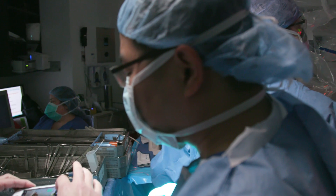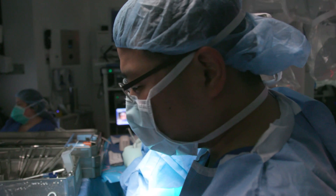During my fellowship I went to Korea, where this BABA robotic thyroidectomy was developed, and I brought that same approach to the U.S. and performed the first robotic thyroidectomy here.